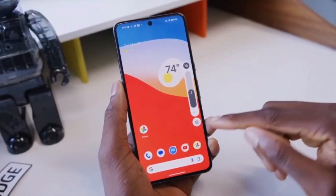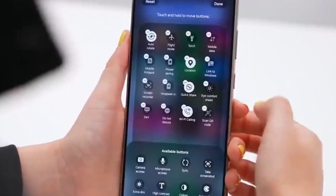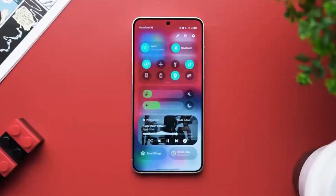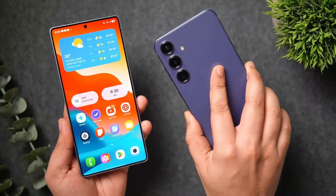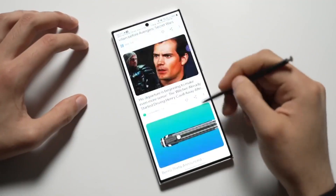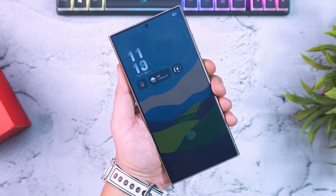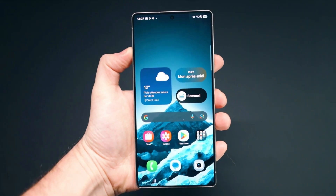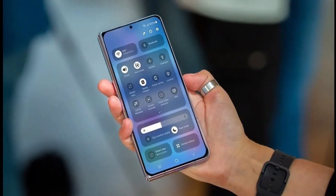Now the real question is, will One UI 8.5 be better than One UI 8.0? So far, One UI 8 hasn't felt like a big upgrade. Sure, it brings Android 16 features, but there's nothing that really changes the way your phone works — it feels more like a tune-up than a full refresh. That's why people are hoping One UI 8.5 will bring more exciting features, maybe visual changes, better animations, or deeper AI tools.